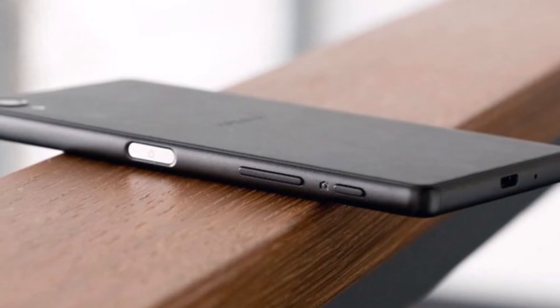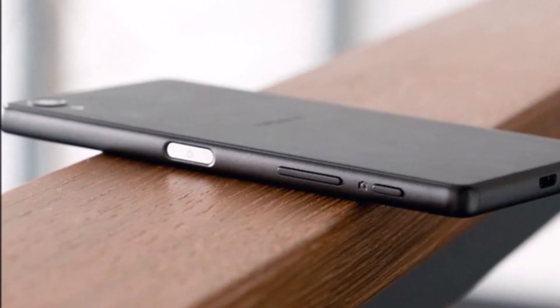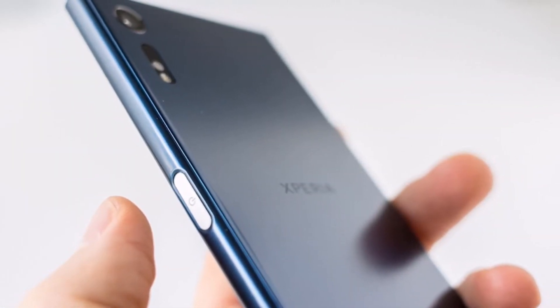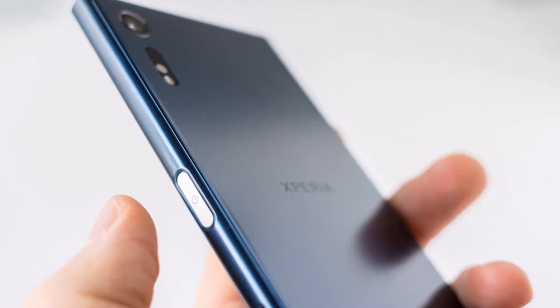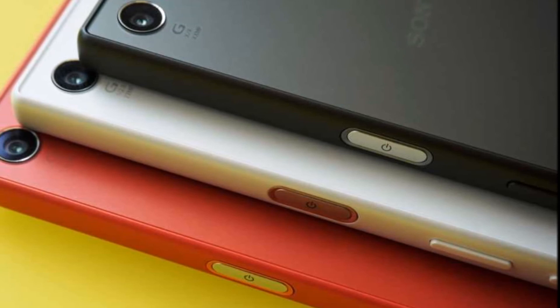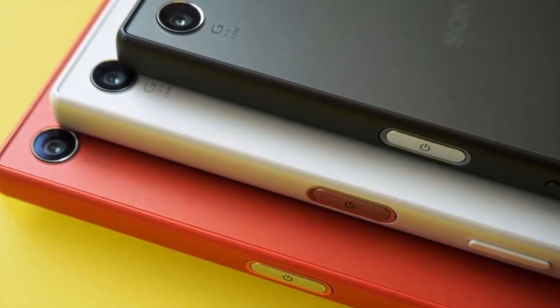The renders show the Sony Xperia XZ1 in black and pink, sporting a sleek metal body and sufficient bezel in the front. The bezels however are meant for housing two front-facing speakers. The volume, power, and the shutter button for the camera are all situated on the right edge, and the fingerprint sensor is embedded underneath the power button.